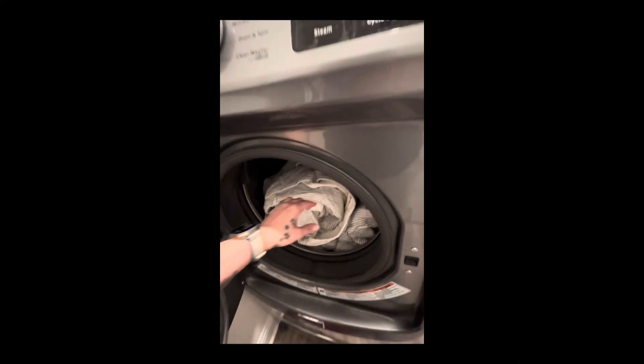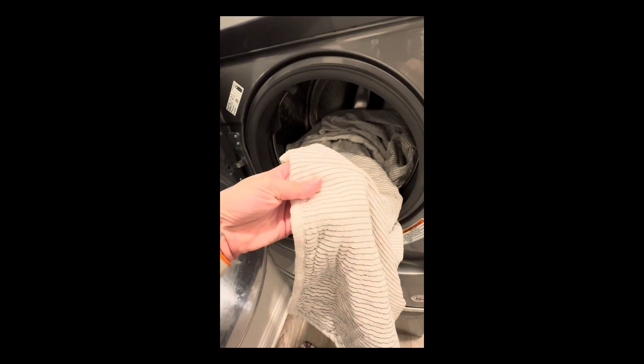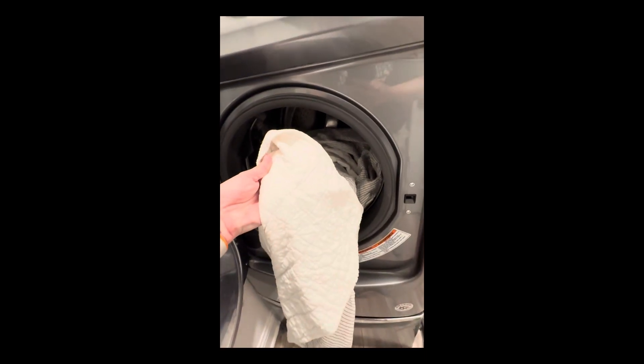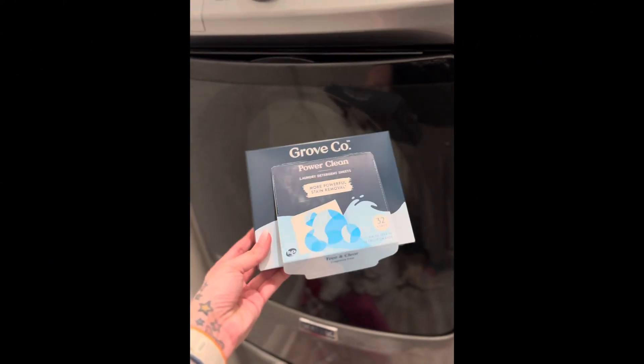My blanket has finished and even though this is free and clear, it still came out with a fresh scent — no actual scent of course, but it does smell very clean. It looks clean as well. The white is brighter and I see no residual residue on it. I feel like this has worked effectively and I'm super impressed. This is going to be a game changer for me.